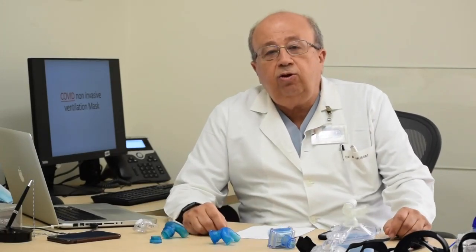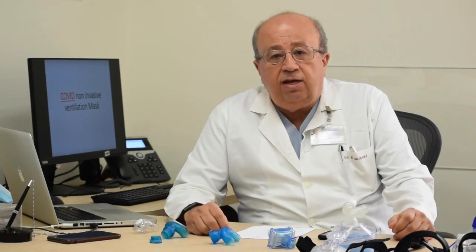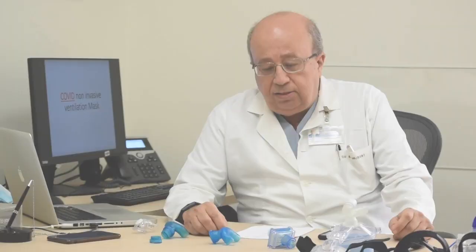Hello, my name is Ahmad Hossary. I'm a professor of pulmonary and critical care medicine. I'm also the director of the intensive care unit, and I'm here to talk about something I am very excited about and think is important. We call it the COVID non-invasive ventilation mask.